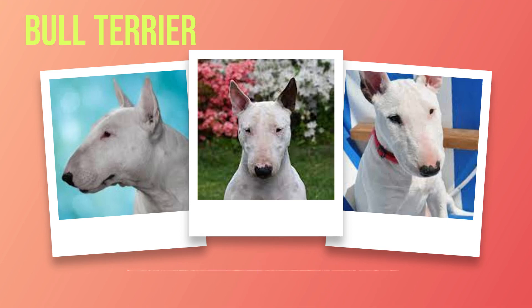In these brutal arenas, these courageous canines showcased their strength, tenacity, and fearlessness. Over time, as these cruel practices were outlawed in England in the mid-1800s due to widespread public outcry against animal cruelty, the role of bull terriers began to evolve. Breeders sought to refine the temperament of these dogs while maintaining their physical prowess, crossing bulldogs with various terrier breeds like English White Terriers (now extinct), Dalmatians, and Spanish Pointers to create a new breed known as bull terriers.